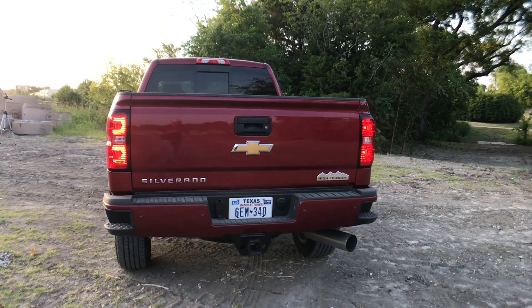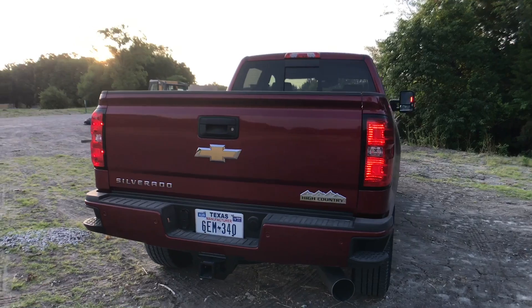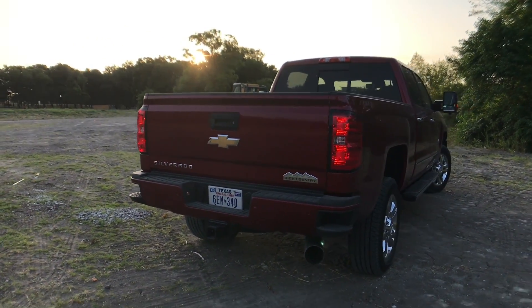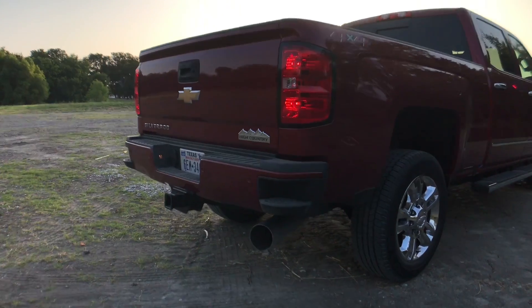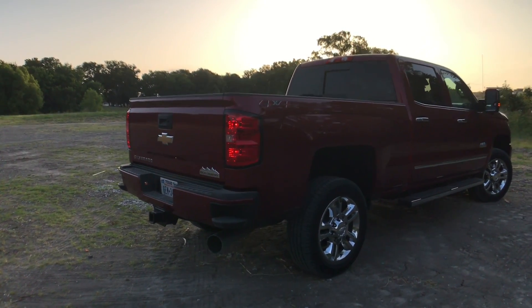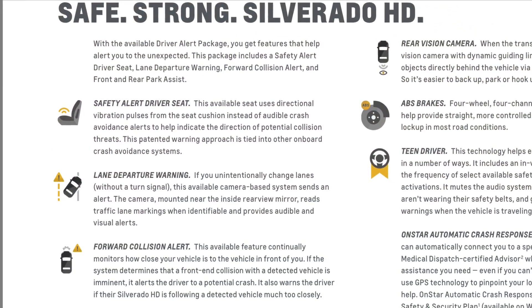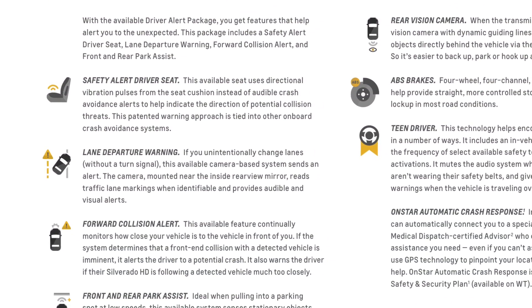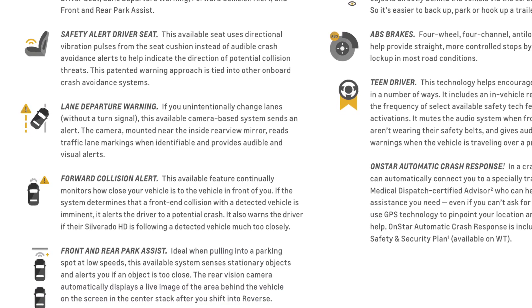This tailgate is lockable with our backup camera back there. It's also an easy lift-and-lower tailgate - easy to open, easy to close, anybody can do it. We have parking sensors on the back and the front, and our big diesel exhaust right there. On this particular model, the driver alert package - optional on the LTZ and up - we get lane departure warning, forward collision alert, safety alert seat, as well as the front and rear park assist.